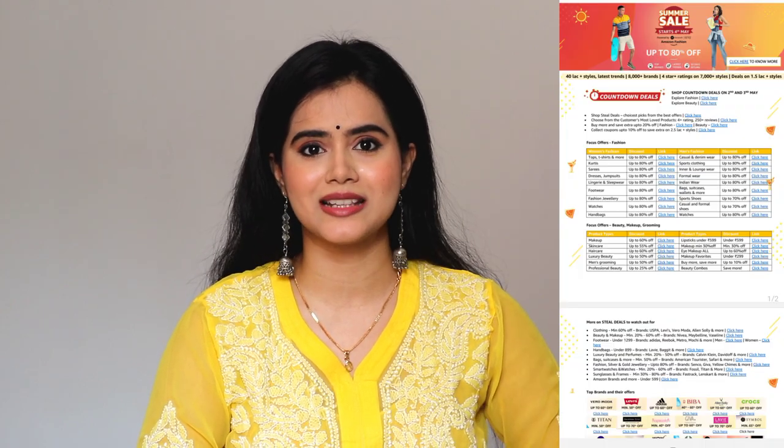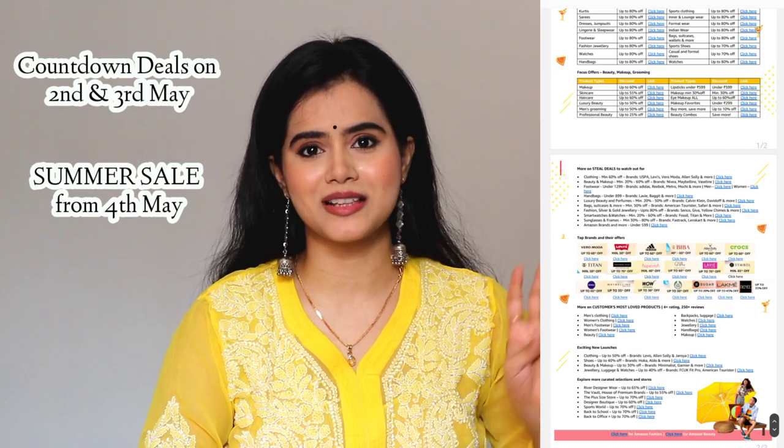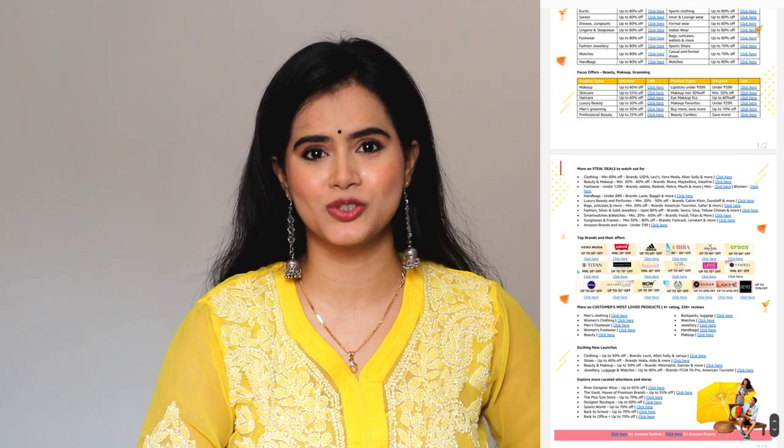Whatever products I will use to create this makeup look, I have provided all the purchasing links in the description box. I have purchased all the products from Amazon because there is a sale on Amazon. You will get countdown deals from 2nd May, and on 4th May, Amazon is starting their summer sale — so I am very excited! You can wishlist these products and when you think the prices are low, you can purchase them.